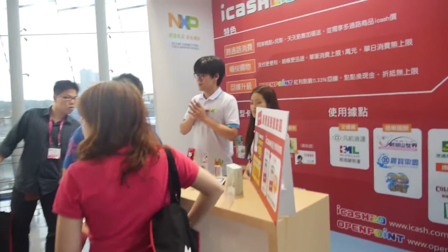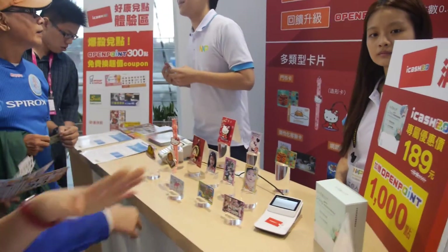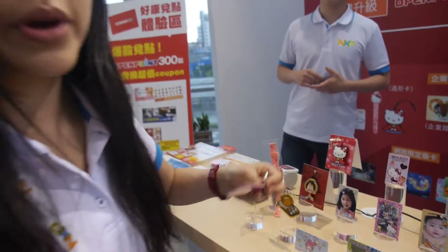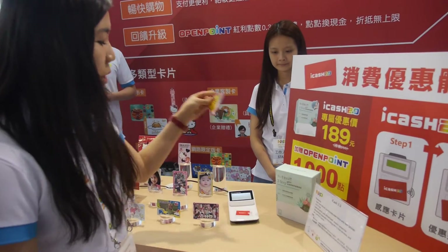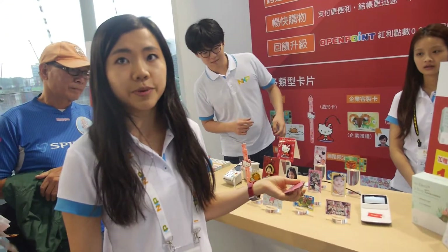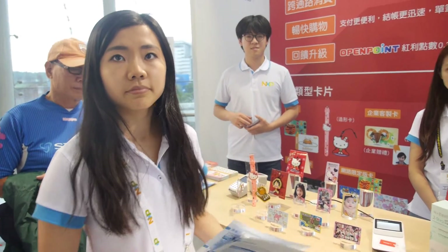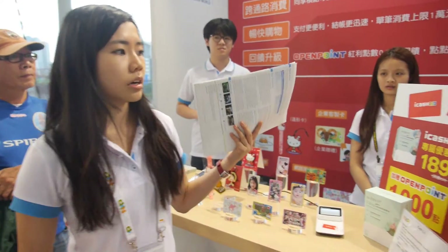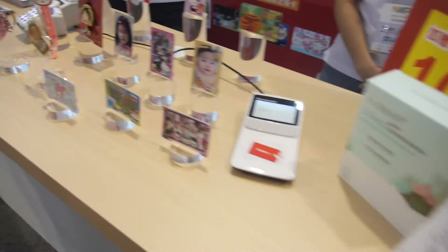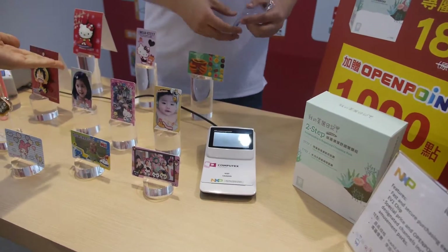Over here you see a lot of creative designs and displays. For example, you can use this keychain — it's also a way to pay with contactless payment. You just swipe here and you're ready. This already exists — you can go to 7-Eleven to pay, here in Taiwan. It's the iCash 2.0 system and you can put your own photos and custom designs on it.